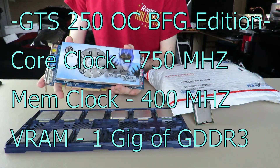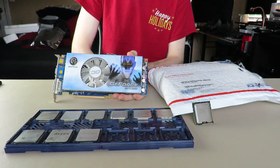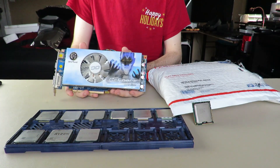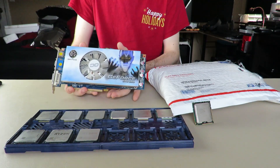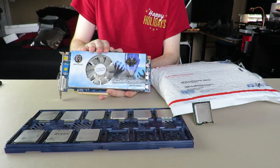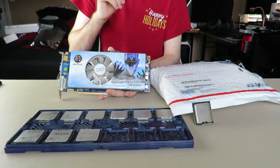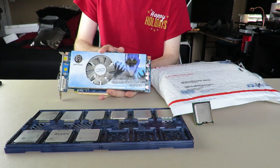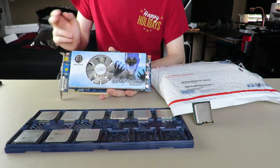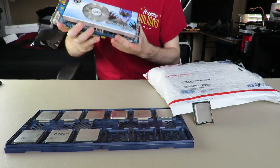I got this GTS 250 and it's actually a bit of a rare variant — a little bit of a rare variant — because I think this has two or one gig of GDDR2. I can't remember, but I know this is a harder variant to find, at least to my knowledge. I could be entirely wrong, but I got this for $9. It was a steal and I love it.